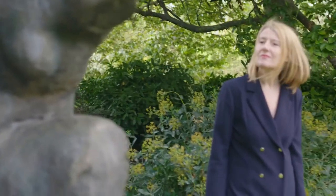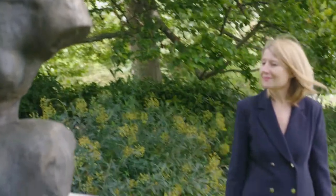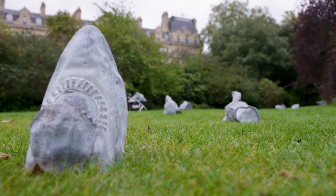A number of sculptures in the exhibition have been created either during lockdown or since the end of lockdown, in response to Free Sculpture happening.